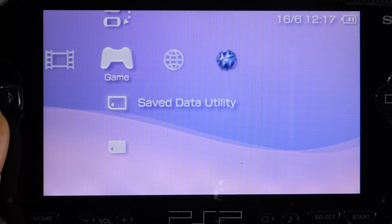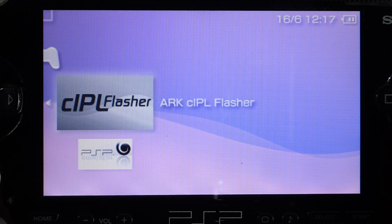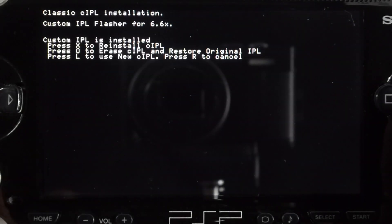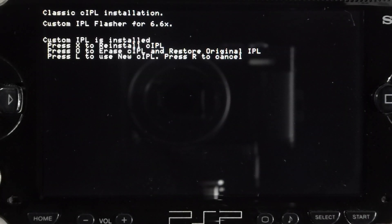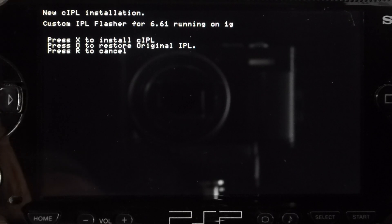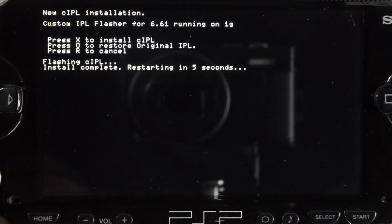So back into the game menu and then the memory stick option, just highlight the CIPL flasher program and select it. So again, the console will reset and start the installation program. Now there are two versions of the CIPL installation. We want the new version, which works on all models running firmware 6.61. If you're not running that, the classic version will work on 6.60 for some models. But to be honest, you're better off upgrading your console first. So press the left shoulder button to switch to the new version and then X to install it. Again, after the code has installed, the PSP will restart. And well done, your console is now fully soft modded.